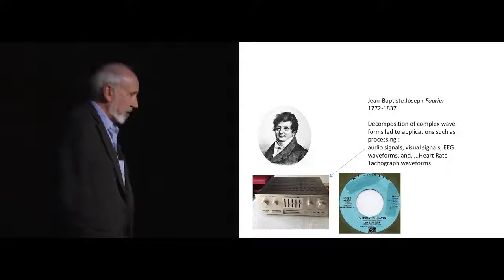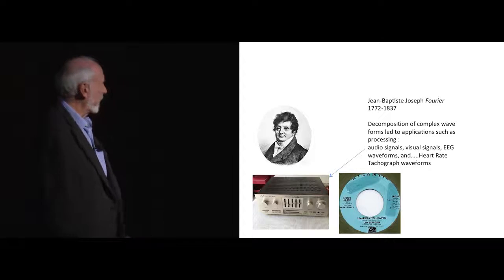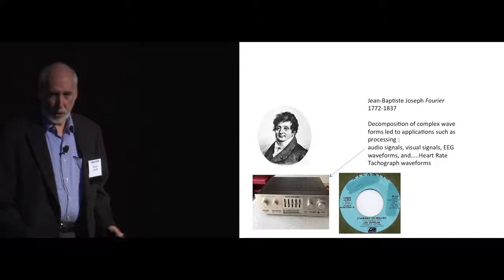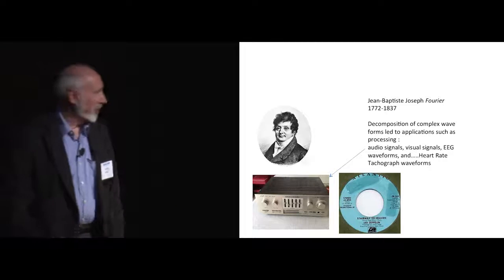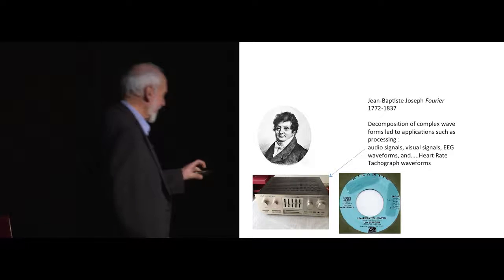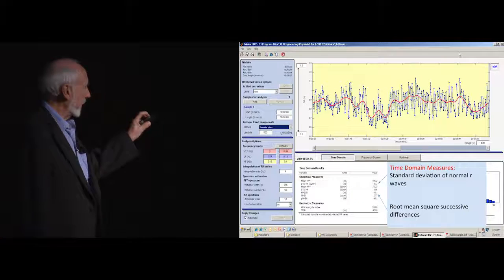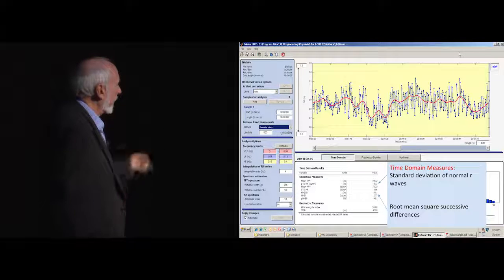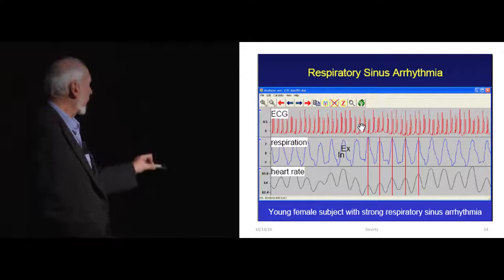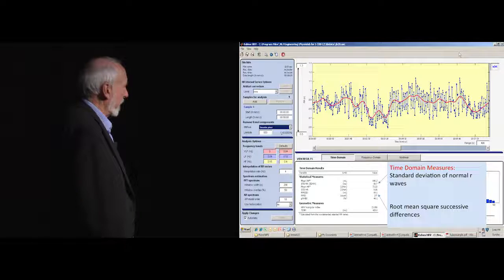Back in the late 1700s and early 1800s, Jean Fourier came up with another way of looking at this data by breaking it down into its frequency components. It has a lot of reasons for being important — certainly it's how we look at EEG — and now we've been able to use it for HRV as well. The frequency characteristics of this signal, which are really hard to see by eye, can be extracted via a Fourier transform, and we get numbers that represent different aspects of the autonomic nervous system.